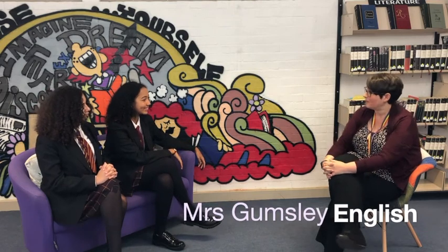Hi, what's your name, what's your role, what do you do? So I'm Mrs Gumsley and I'm the curriculum leader for the English department.